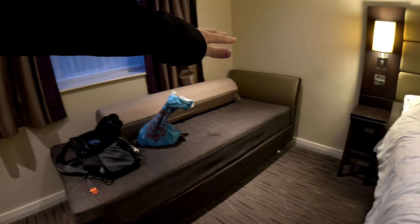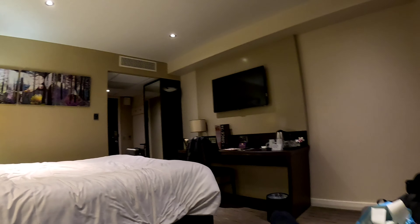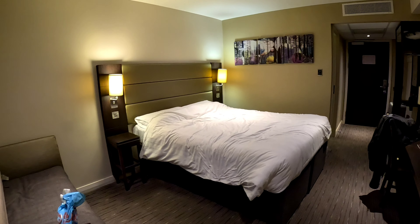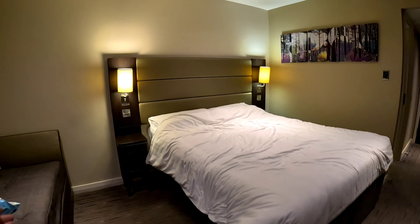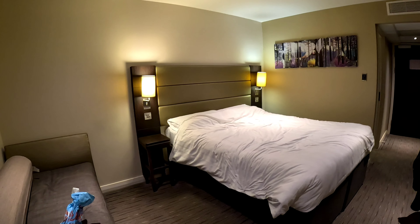Another thing, you've got your sofa here — a nice sofa to chill out watching the TV, which is there. And again, this is the Premier Inn in Yeadon, Leeds Bradford Airport. It's not actually on Leeds Bradford Airport — it's about a mile, two miles away, but it's classed as Leeds Bradford Airport.